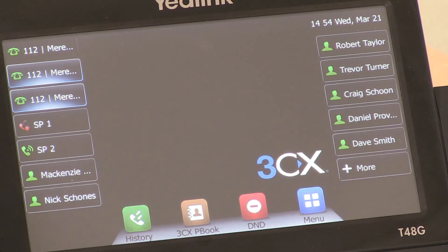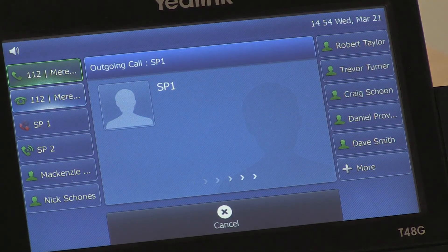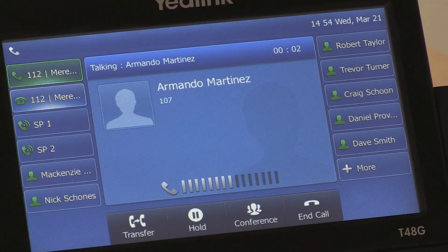To pick up a parked call, click the SP line it's on. Hello Armando, how are you?